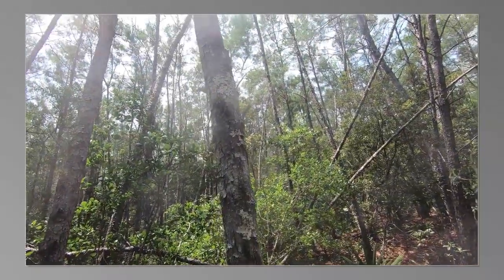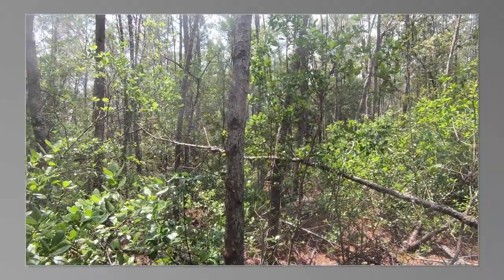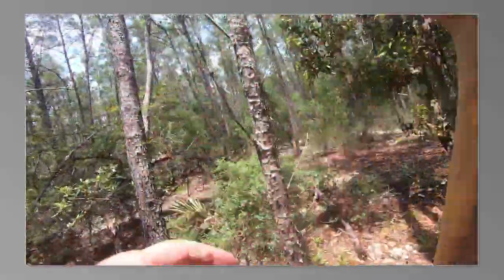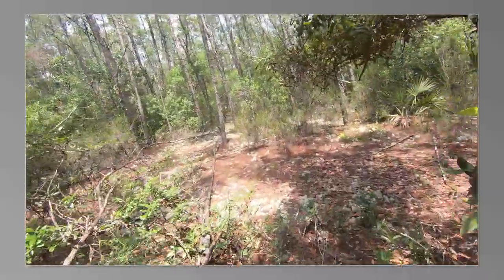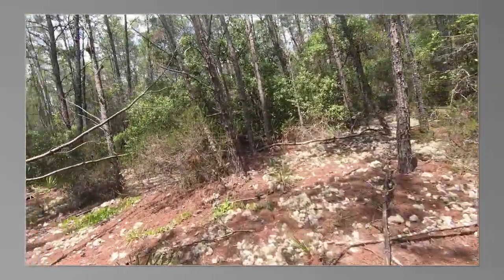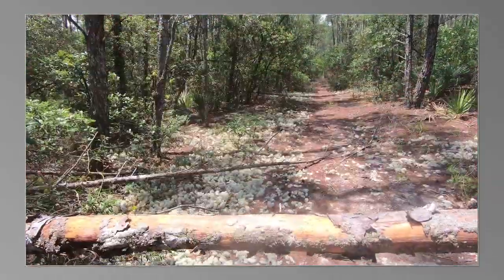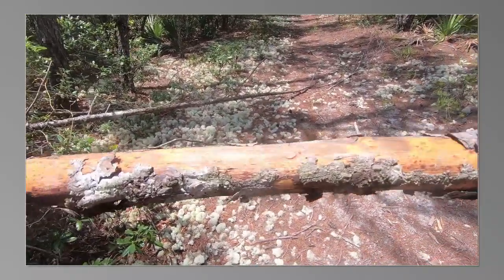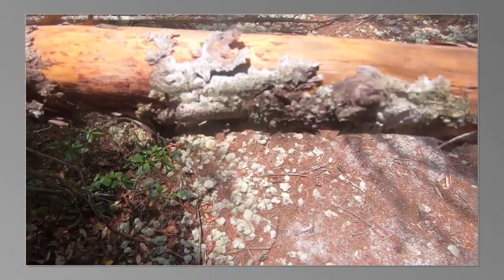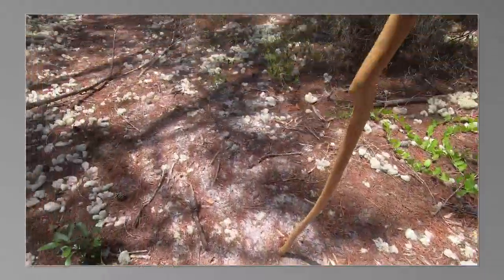This is new, because I can see that's a fresh break back there. Let's see if there's any hair on this. I don't remember this tree being down either, but there might have been.